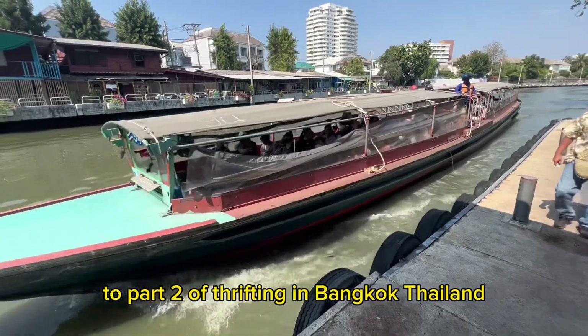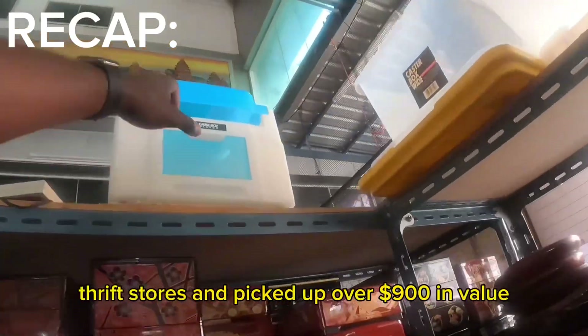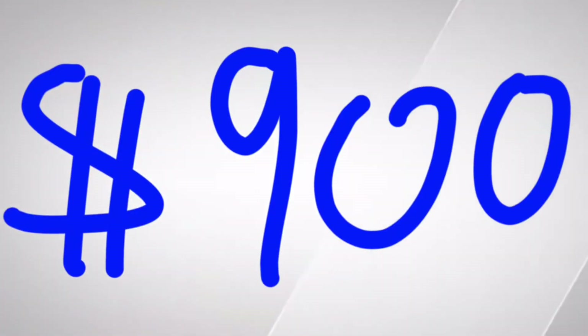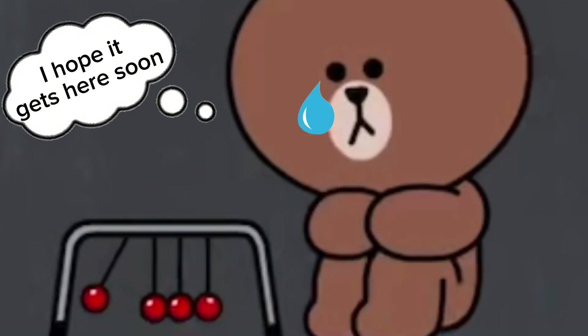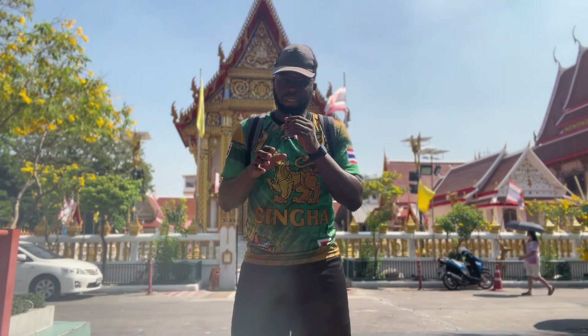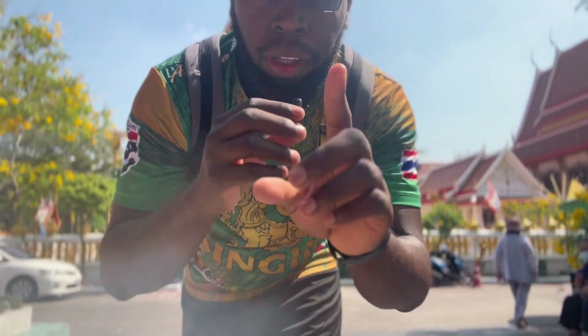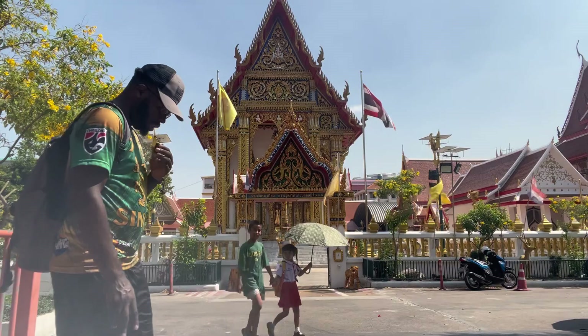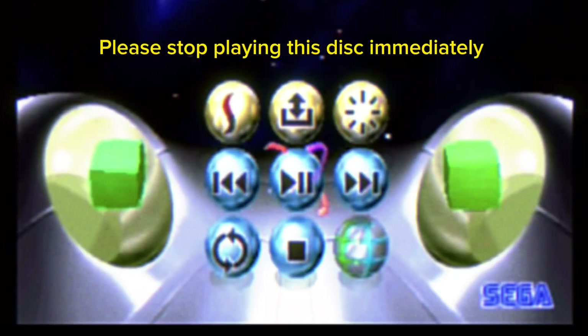Welcome to part two of thrifting in Bangkok, Thailand. Last episode we checked out two Japanese thrift stores and picked up over $900 in value, but we're still waiting on that very first sale and have zero profit so far. The goal is to earn $2,000 in profit so we can attend a reseller conference held in the UK. There is a small hiccup with two of the games we bought last time — there are some rings around the edges and we'll try to get that fixed later in the video.